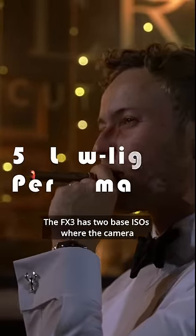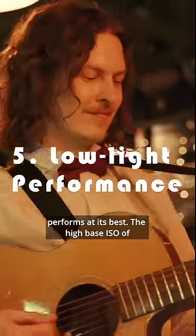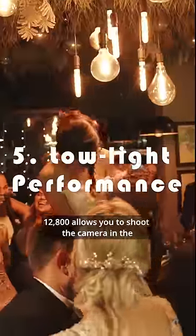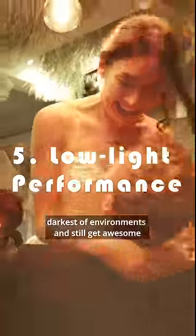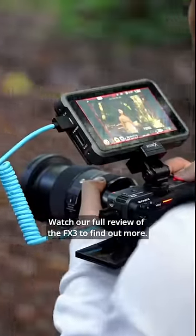And five, the low light performance. The FX3 has two base ISOs where the camera performs at its best. The high base ISO of 12,800 allows you to shoot in the darkest of environments and still get awesome clean usable footage. Watch our full review of the FX3 to find out more.